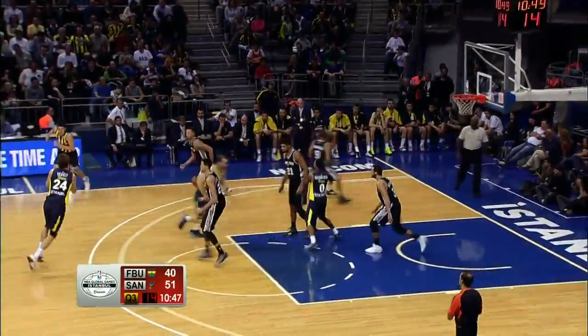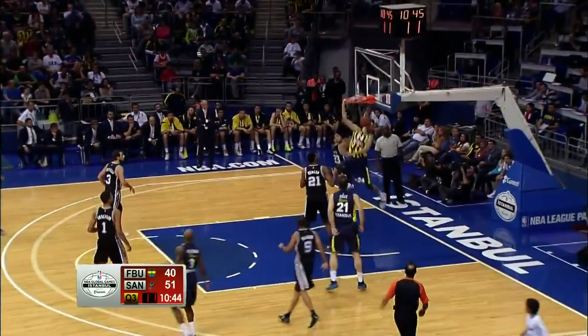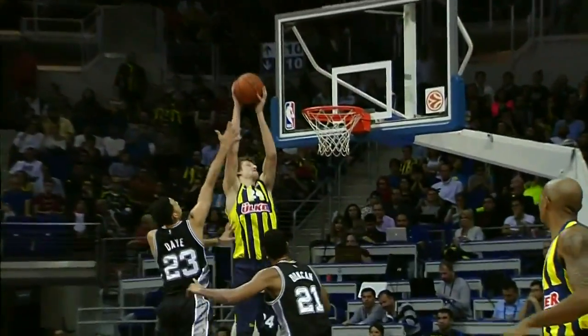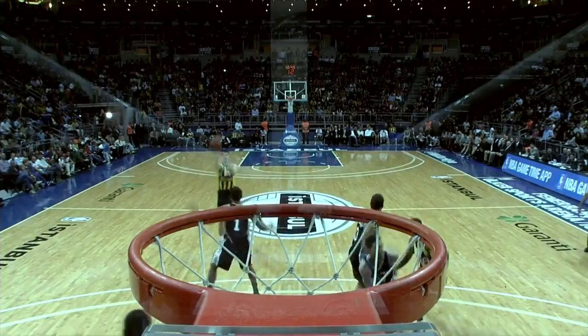On to number 3. It's a former Wizard — this guy knows how to play in the NBA. Jan Vesely with the oop and the foul. He's wearing a ref's uniform, but he's bringing the business on this one. At number 3 for Fenerbahce, Jan Vesely on the throwdown.